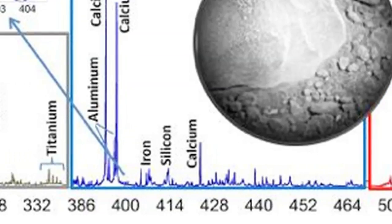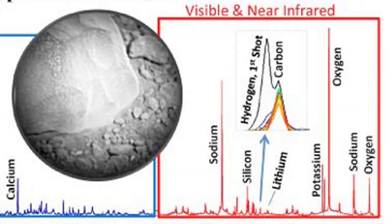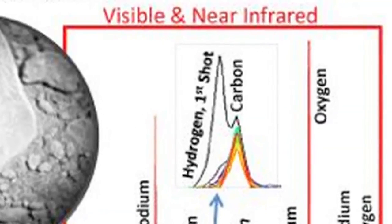magnesium, calcium, sodium, and potassium. And on the very first shot, we saw a little bit of hydrogen. Hydrogen can be a difficult peak to really understand, but we've definitely seen it, so we know it's there. So now the question is, what form is it in?